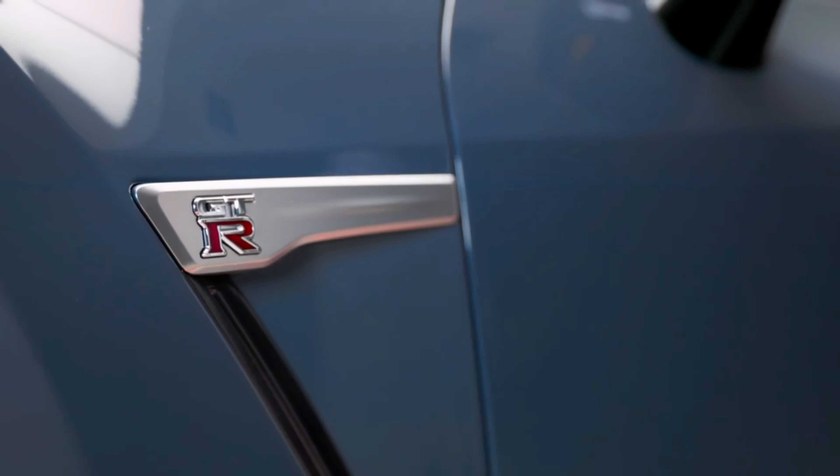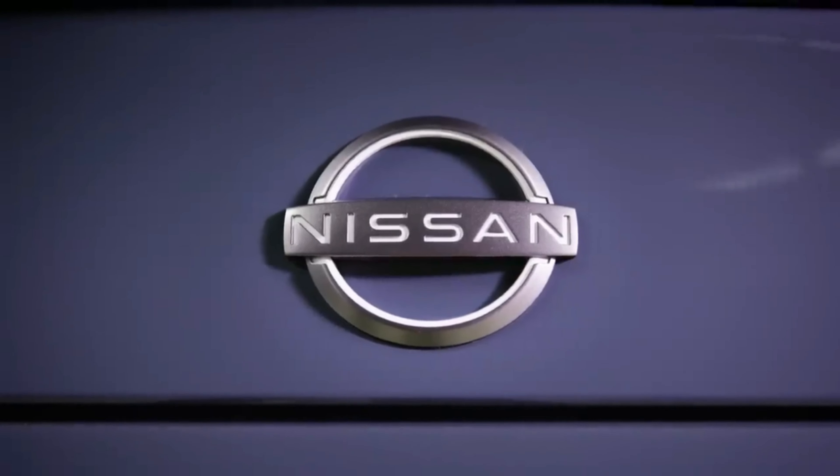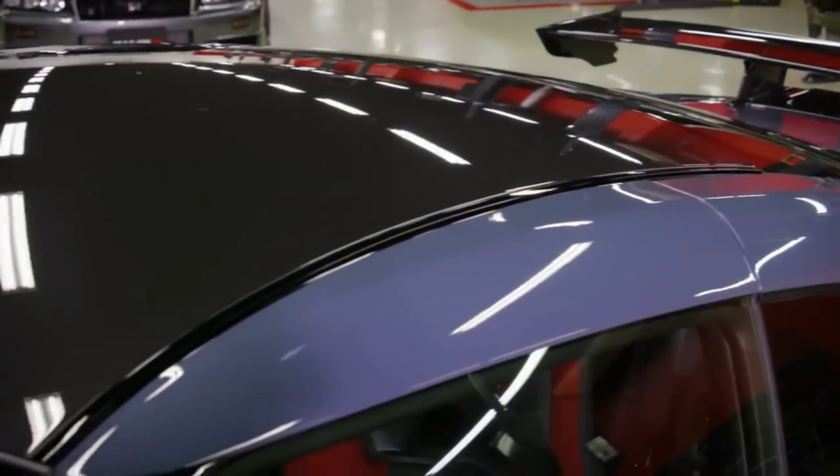The inside of the GT-R welcomes occupants with a horizontal flow dashboard swathed in Nappa leather appointments and seats designed to be lightweight.